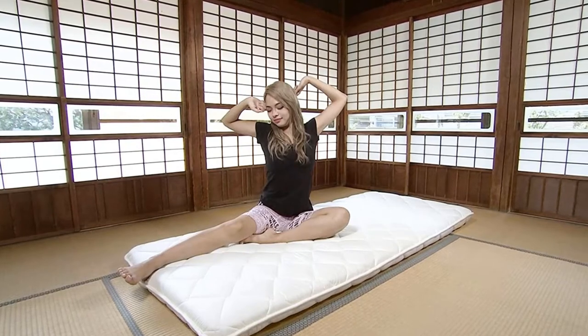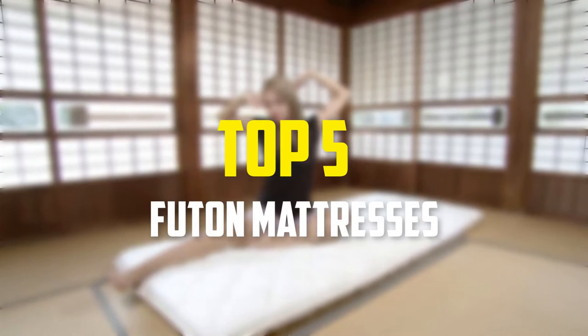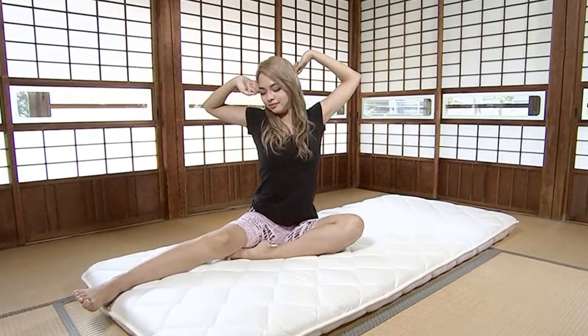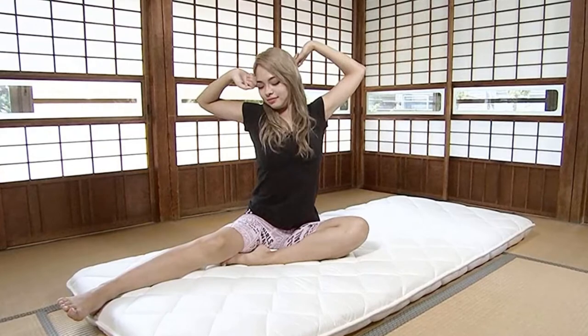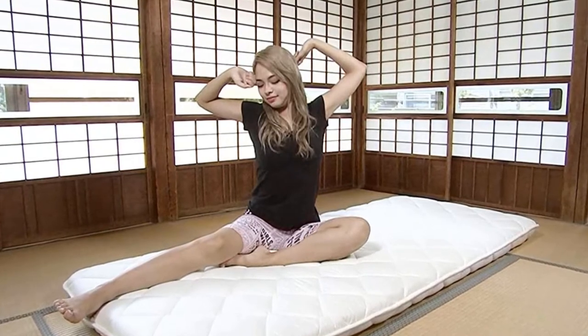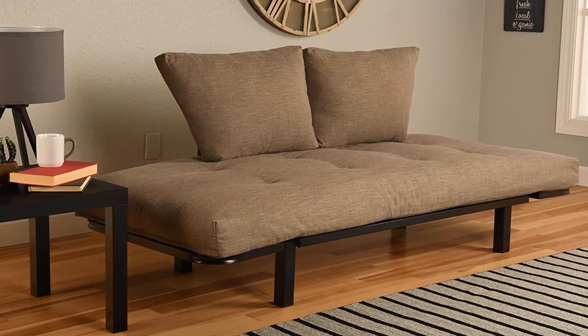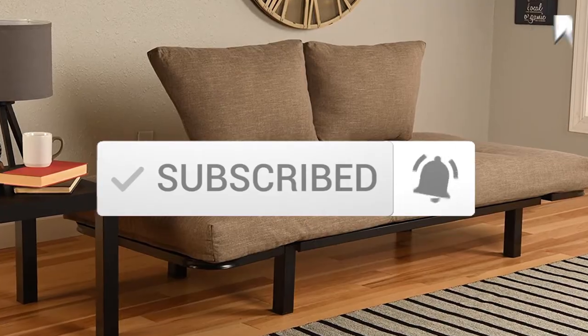Hey guys, in this video we're gonna be checking out the top 5 best futon mattresses that are available on the market for their true quality. I made this list based on my personal opinion and hours of research, and have listed them based on popularity, quality, price, durability, user opinions and more. If you want to see more information and the updated price, you can check out the description below. Also make sure to subscribe for more reviews. Let's get started.